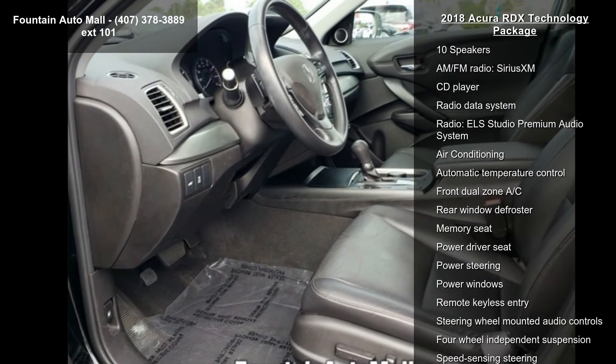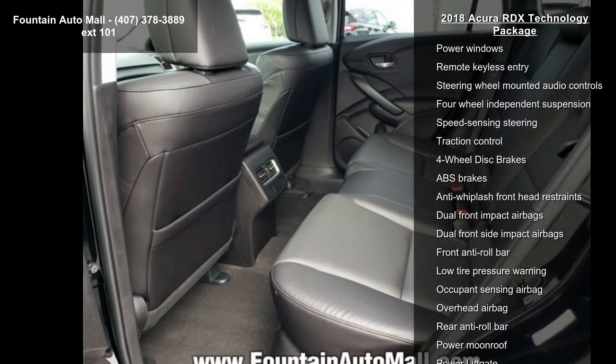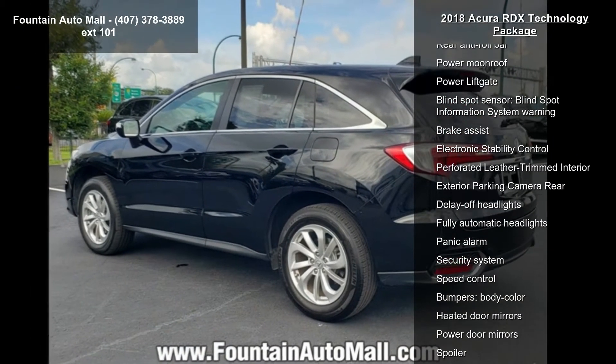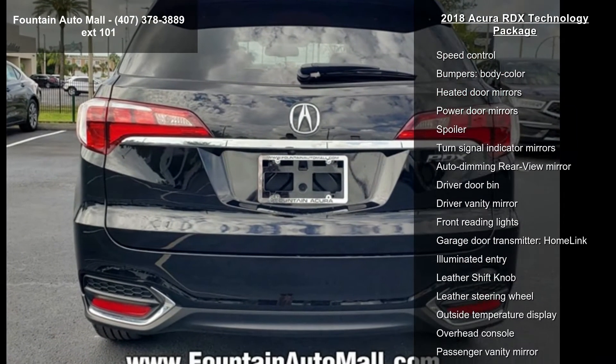This vehicle's top features include Navigation System, 10 Speakers, AM FM Radio, Sirius XM, CD Player, Radio Data System, Radio, ELA Studio Premium Audio System, Air Conditioning, Automatic Temperature Control and Front Dual Zone AC.